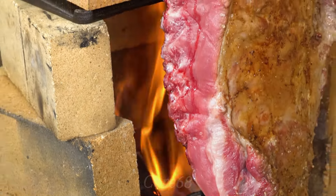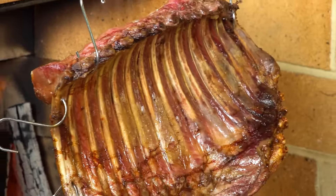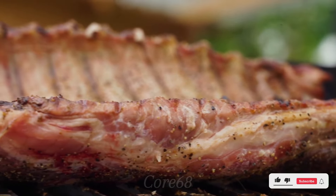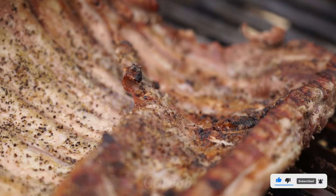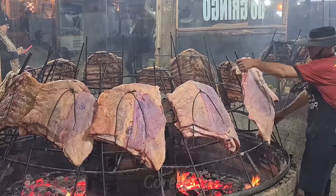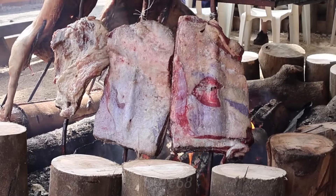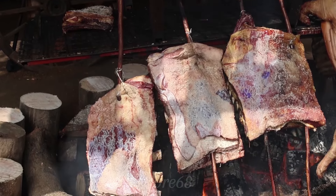Grilled ribs are not an uncommon dish, but the uniqueness of asado grilled ribs captivates many diners. With perpendicular cuts, the ribs are marinated with spices and grilled over charcoal, creating a rich, attractive flavour. This grilled rib dish has become famous and popular in Argentina. So what created this irresistibly delicious dish? Come explore with me in today's video.